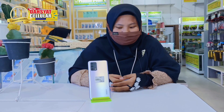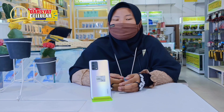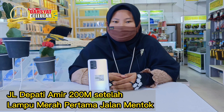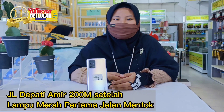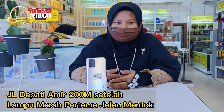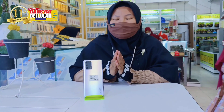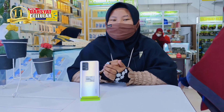Bagi teman-teman yang berminat, boleh langsung datang atau kunjungi store kita di The Social Grocer, beralamatkan di Jalan Depati Amir, 200 meter setelah Lampu Merah pertama Jalan Mentor. Itu informasi yang saya sampaikan, langsung saja datang ke store kita.